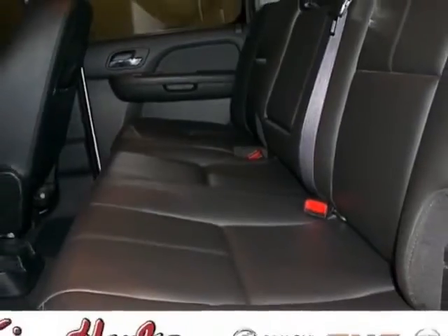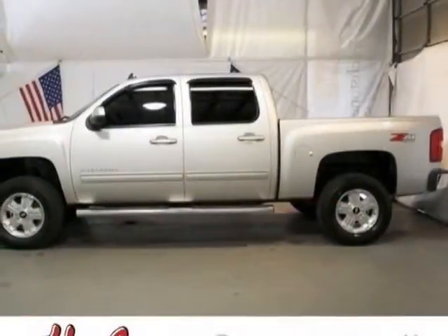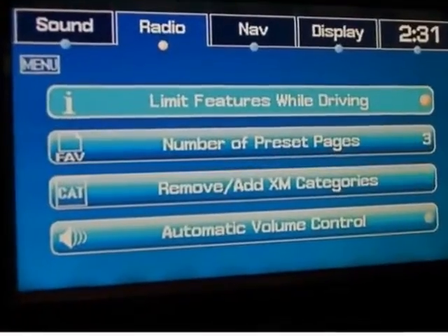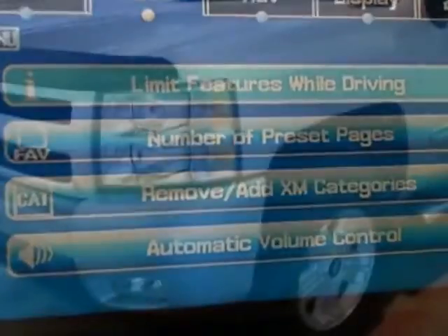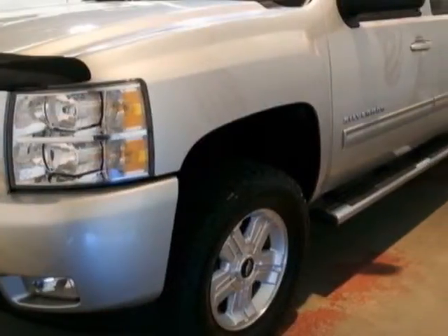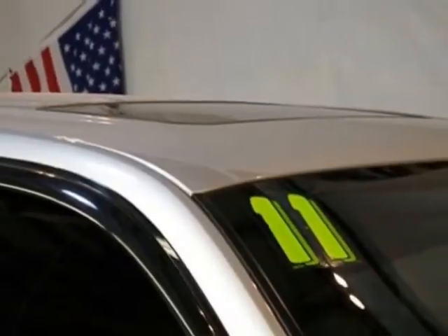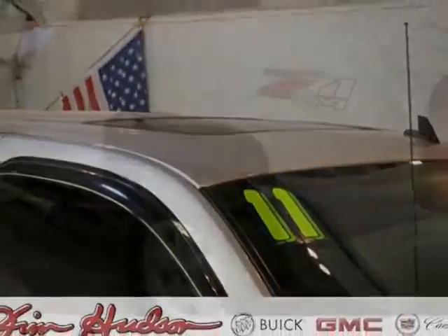For your protection, this vehicle has a factory warranty. This vehicle gets an estimated 15 miles per gallon in the city and an estimated 21 on the highway. This Silverado 1500 boasts a 5.3 liter engine and has a 6-speed automatic transmission.